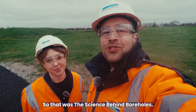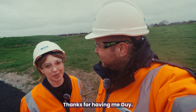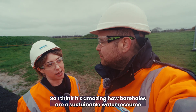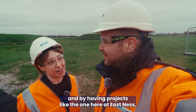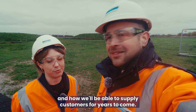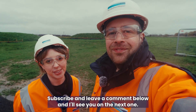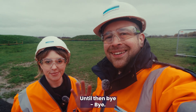So that was The Science Behind boreholes. Charlotte, thank you very much for joining us. What was your favourite bit of the video? I think it's amazing how boreholes are a sustainable water resource, and with projects like the one here at East Nest we're thinking about the future of Yorkshire and how we'll be able to supply customers for years to come. Please don't forget to like the video, subscribe, and leave a comment below — I'll see you on the next one. Bye bye!